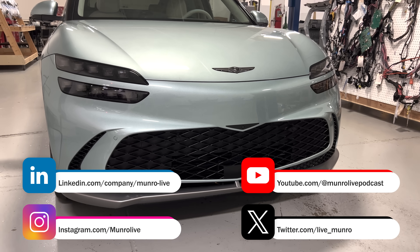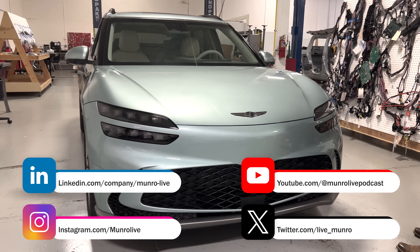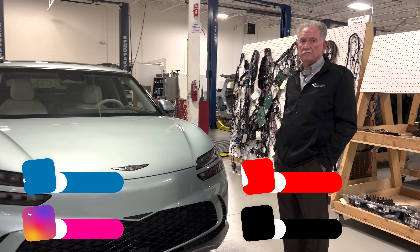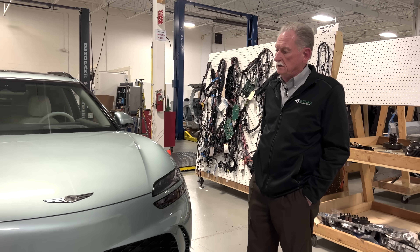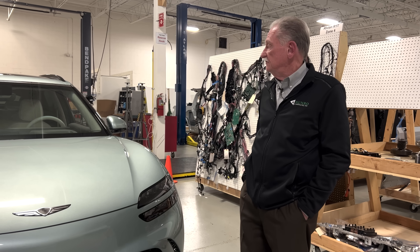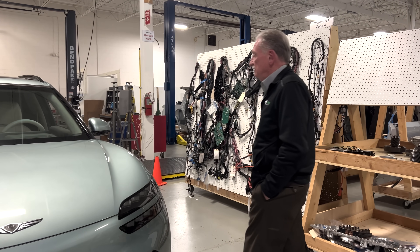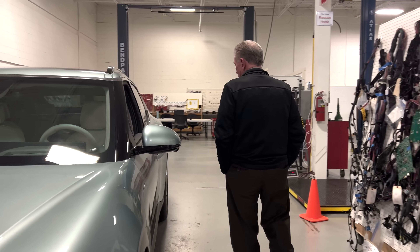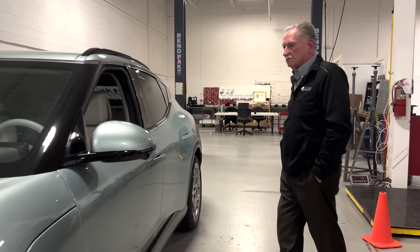I drove this home last night. It's quick, it's accurate, it really has a lot of things going for it. This is certainly a big step as far as I'm concerned for Genesis. I like to just kind of walk around and tell you what I think and what I saw.